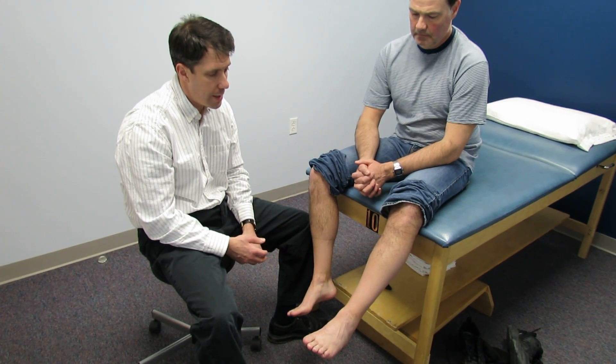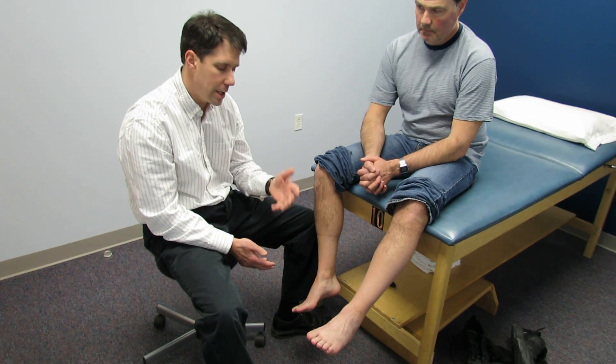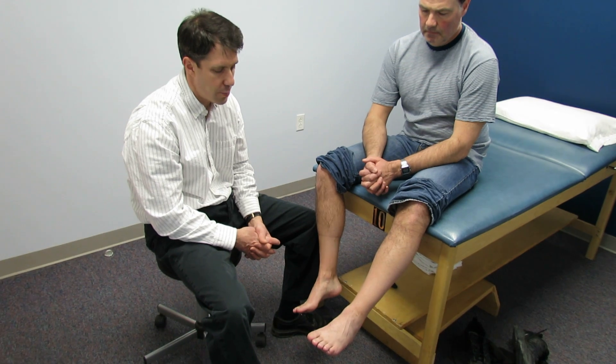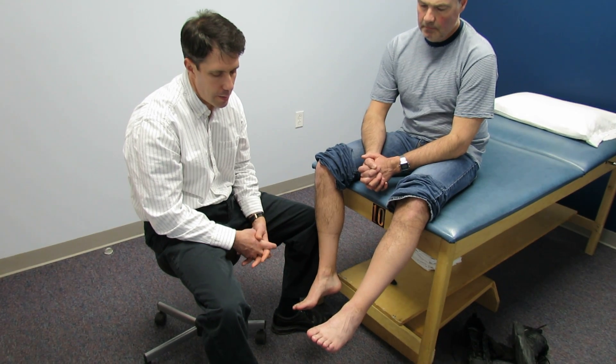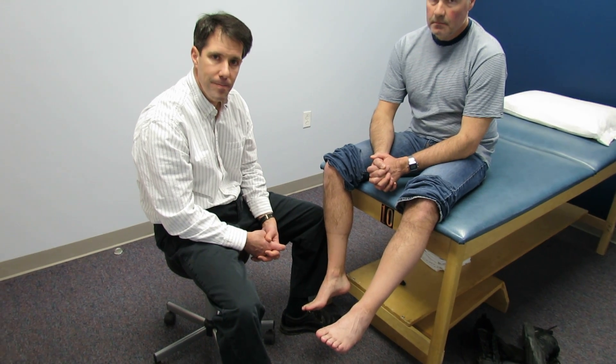Tony is doing very well. He's not ready to go back to walking 8 to 10 miles a day yet, but that's our goal. We're going to continue to build him up and hopefully put him into a fitness program where he is working out a little more consistently to build his strength and endurance. Thanks.